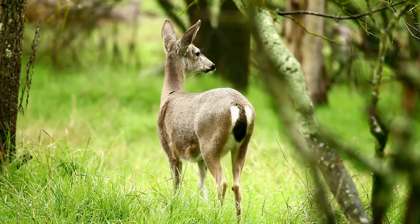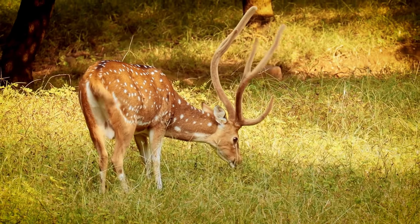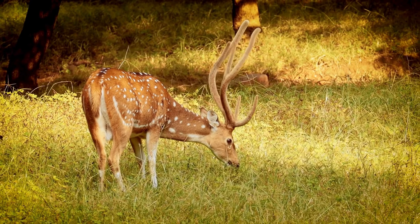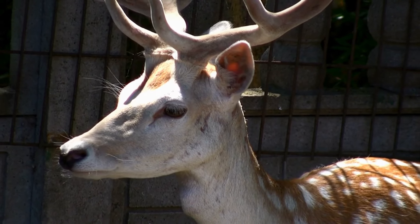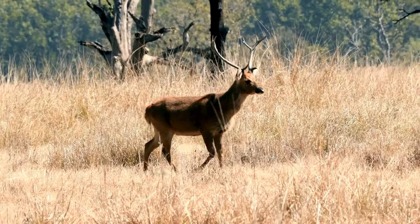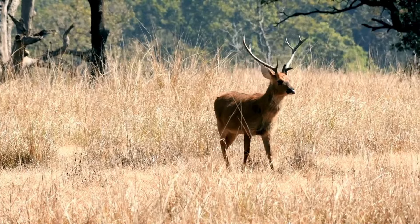India's deer embody the beauty and diversity of its wilderness. Each species plays a vital role in the ecosystem. From the iconic Chital to the elusive Hangul, India's deer species are not just wildlife — they are integral to the country's rich biodiversity.